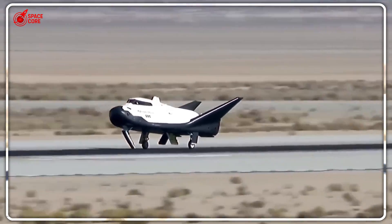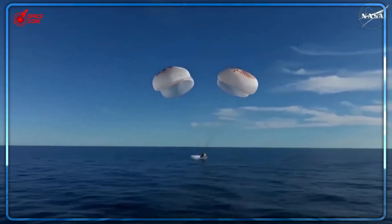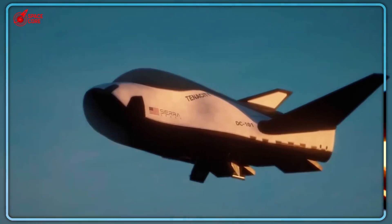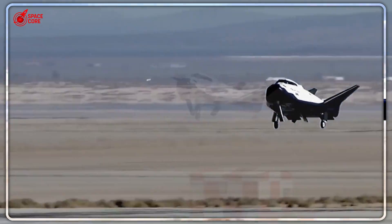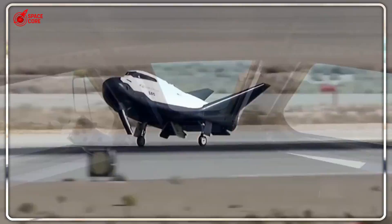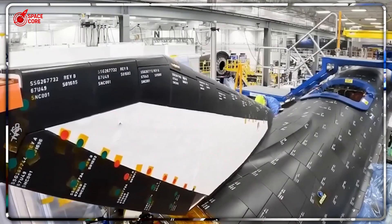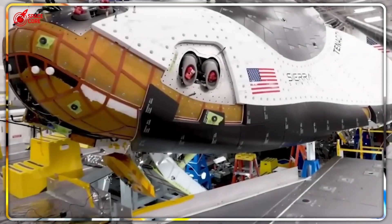Let's talk about what those G-forces actually do to your body and precious cargo. When Dragon crashes into the ocean at 3 to 4Gs, it's like being in a car accident — but in reverse. Your internal organs shift, your vision blurs, and any delicate equipment gets absolutely hammered. Those space-grown protein crystals that companies like Merck are developing for new medicines shatter like glass on impact. The biological samples that could revolutionize drug development are contaminated by saltwater before scientists can even study them.